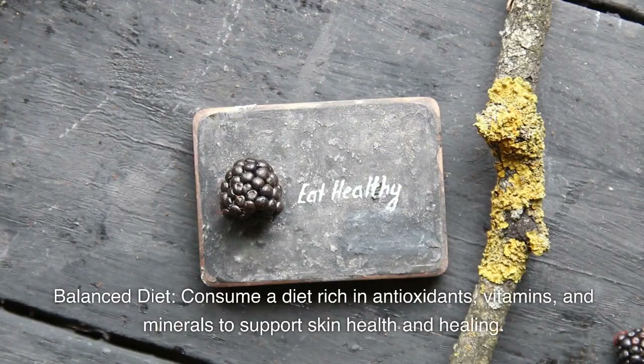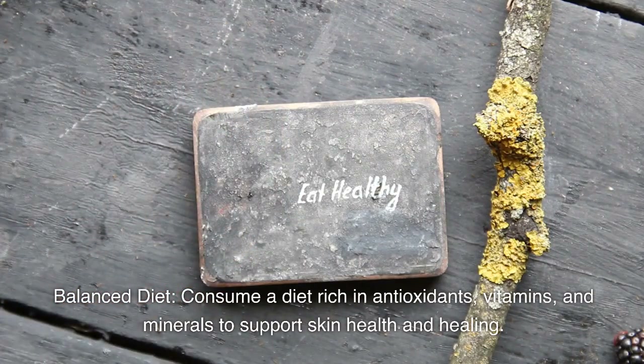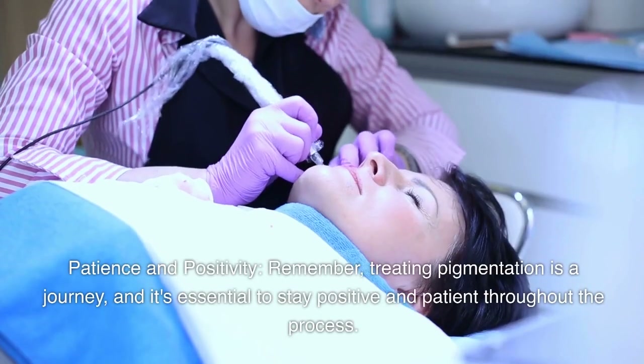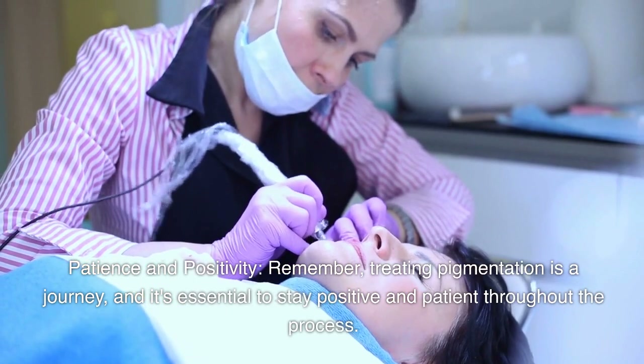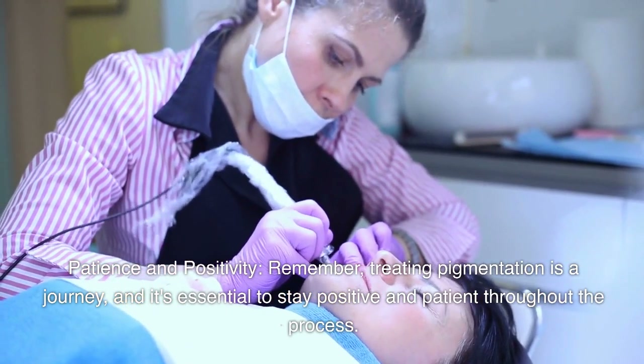Fourth, balanced diet: consume a diet rich in antioxidants, vitamins, and minerals to support skin health and healing. Fifth, patience and positivity: remember, treating pigmentation is a journey, and it's essential to stay positive and patient throughout the process.